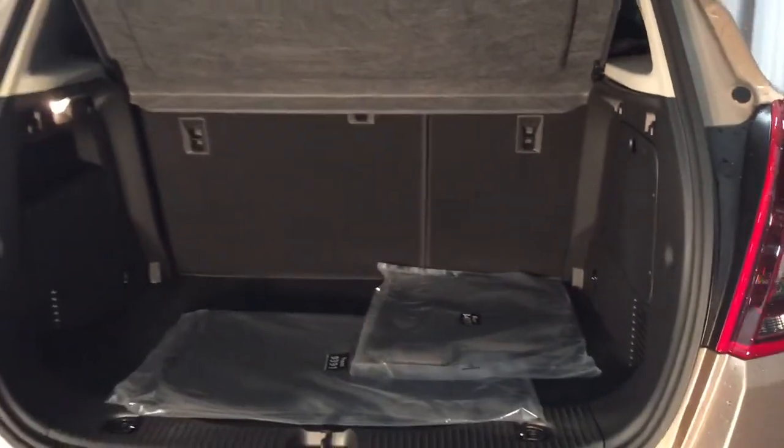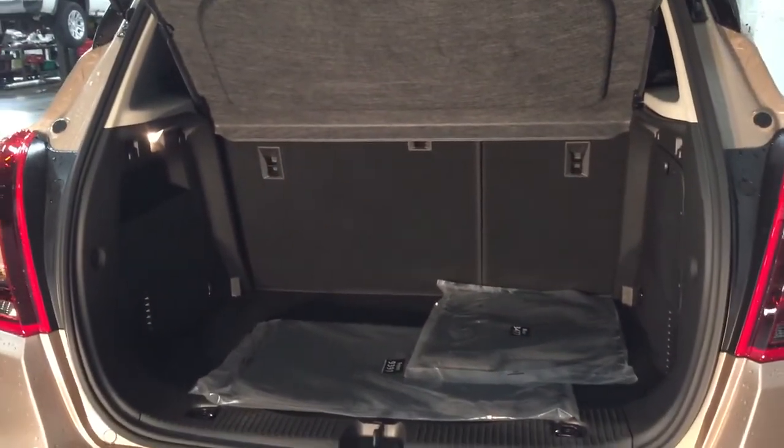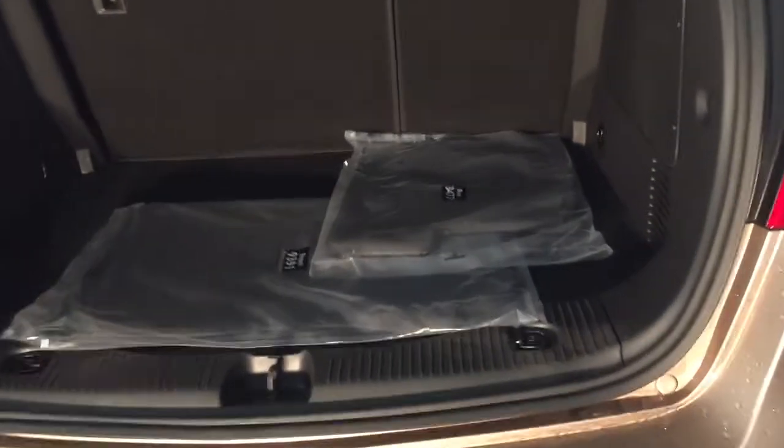To get into the cargo area, just push the button and lift that hatch up nice and wide. There's a look at the storage space available to you with the seats currently up, and you do have 60-40 flip and fold seating.